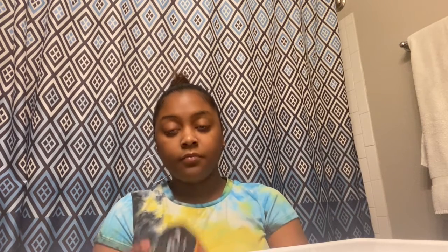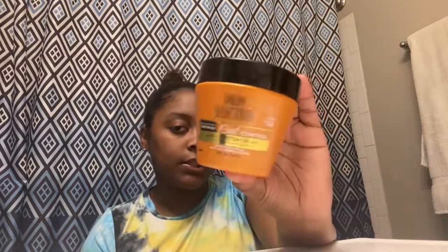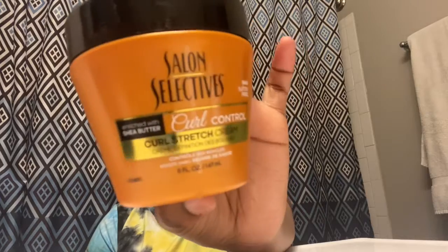This next product is a leave-in treatment called Salon Selectives Curl Control Curl Strength Cream. It is sulfate free and has shea butter in it, which is very good for your hair. I got this for only a dollar. I'm not knocking dollar store products — this one works wonders, it does great for my hair and smells so good. I definitely recommend getting it.